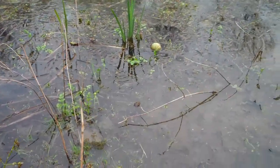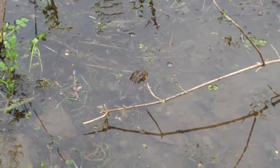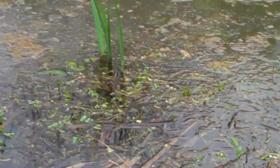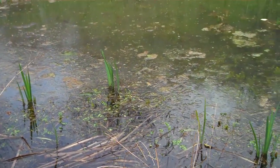Oh, here we go — here's a nice little toad. Just heard a new species of frog — it's a pickerel frog. So we've got four species of frogs that I've heard so far.